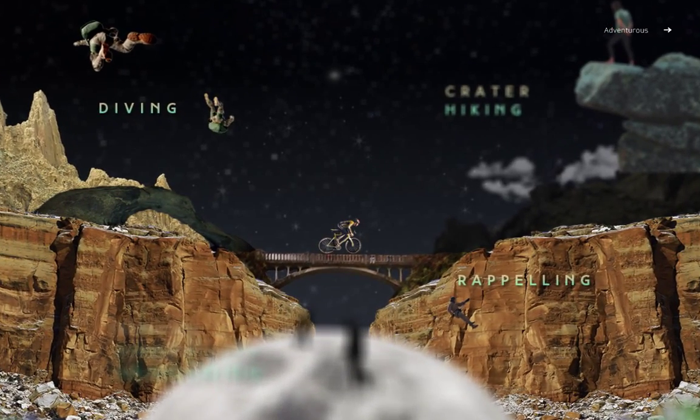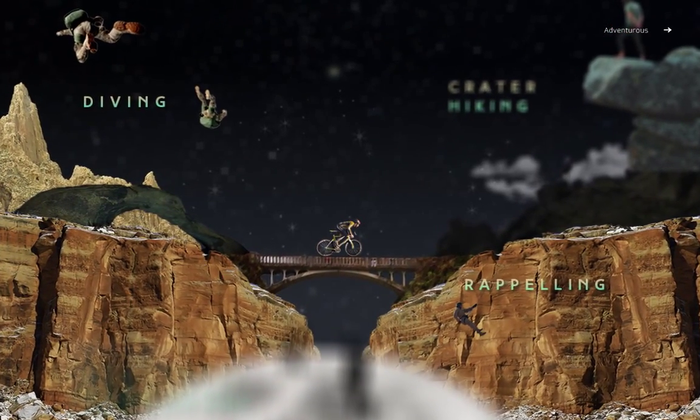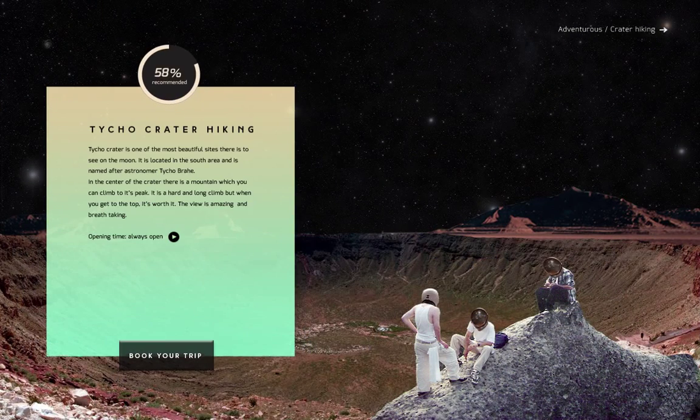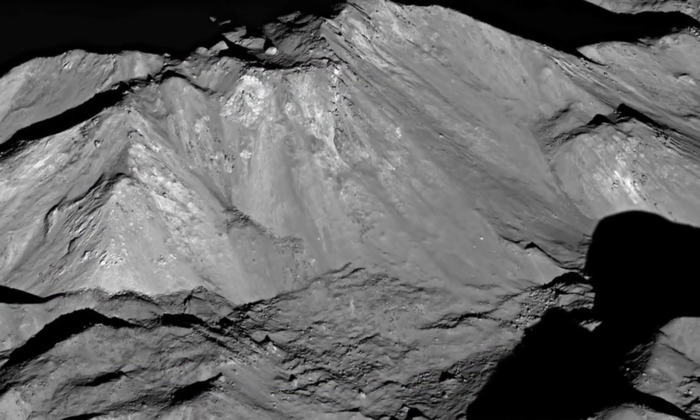In the adventure screen, climb the highest mountains and reach the highest peaks. In the crater hiking, find out more about Taiko Crater, any hiker's dream. You can watch a video to get a closer look at the peak of the crater.